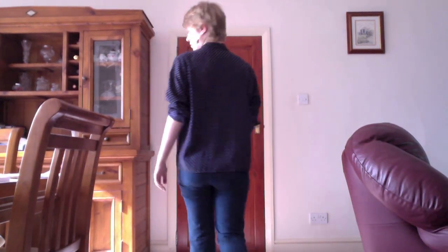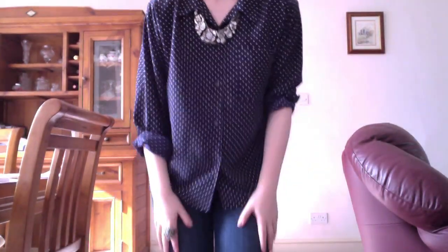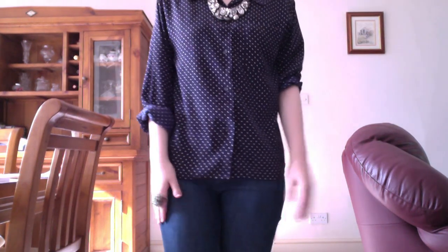I rolled the sleeves up because it's a little bit big, to give it a modern look. That sits quite nicely. I've paired it with a pair of jeans — just standard jeans. These ones are actually high-waisted but that really doesn't matter.